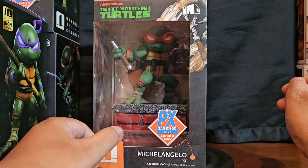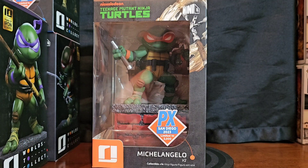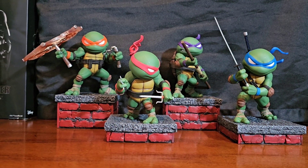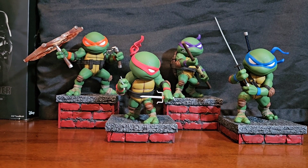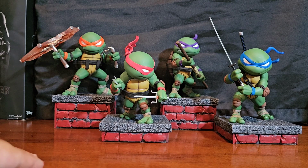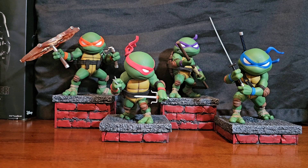Now for the opened portion — this is what they look like outside of the package. This is pretty cool, man. I just like the way these things look. These are great.